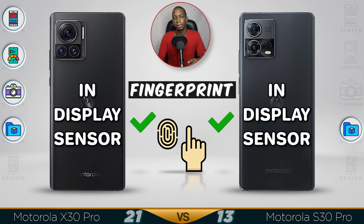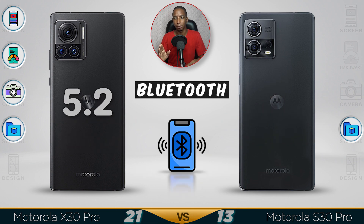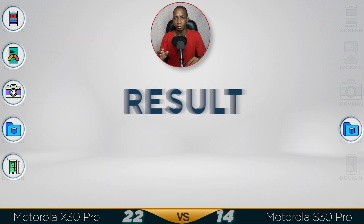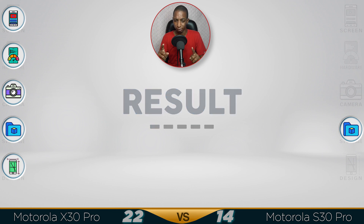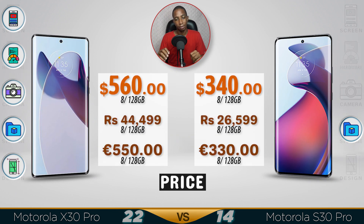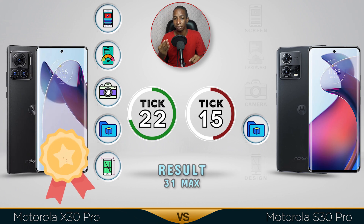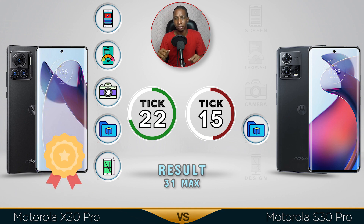Both devices have a similar design, but the X30 I would say is better. Now for the result — as I said, both devices have a similar design. In terms of pricing, you're paying more for the chipset of the X30, while the S30 is a lot cheaper. But the winner definitely goes to the X30: it has a better screen, better design, a way better camera, the same storage, and better overall features. Comment below which video you want me to do next — see you in the next video!